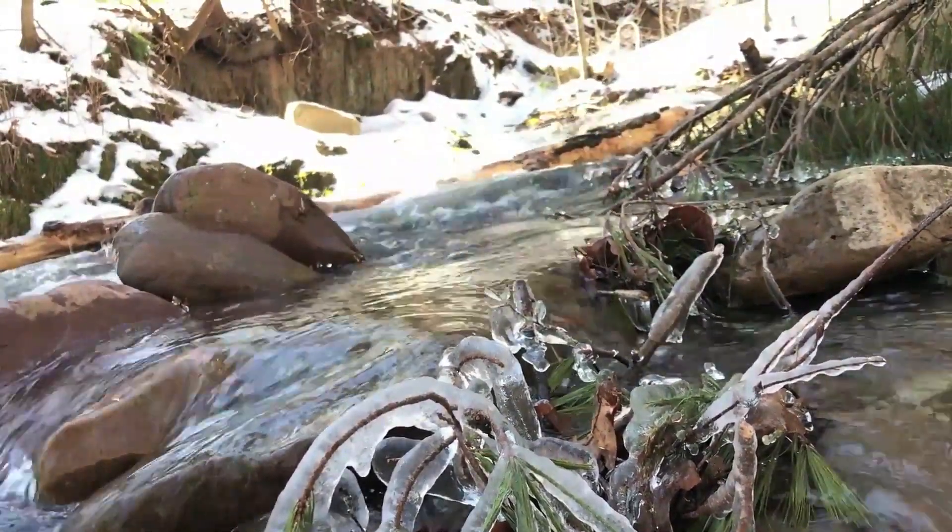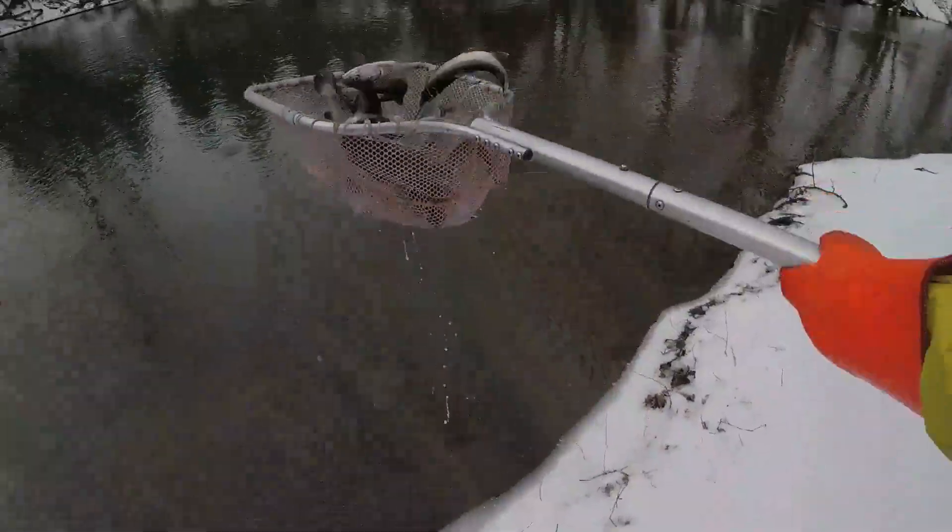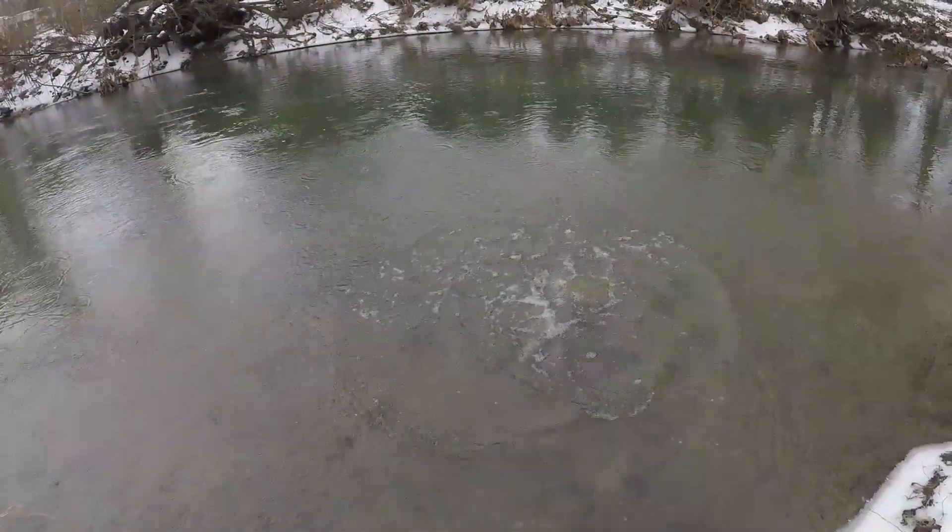To be clear, all the streams will get their full allocation. They just may occur more in the spring than in the winter months. For more information on our stocked trout program, visit our trout fishing guide on our website. Thanks for watching.